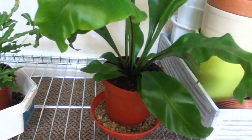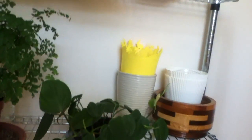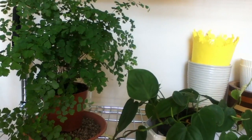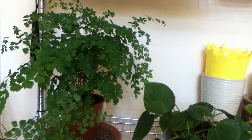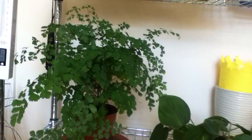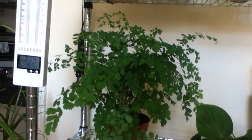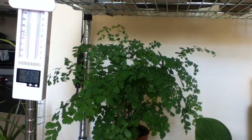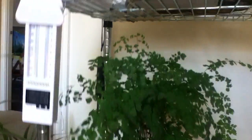In my last houseplant tour this space here was filled with a lot of orchids, and most of them I have thrown away because I have been trying to nurse them back to health for over six months. They were not doing so well for me after the cinnamon powder accident.